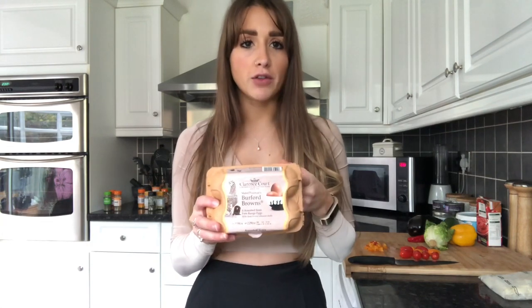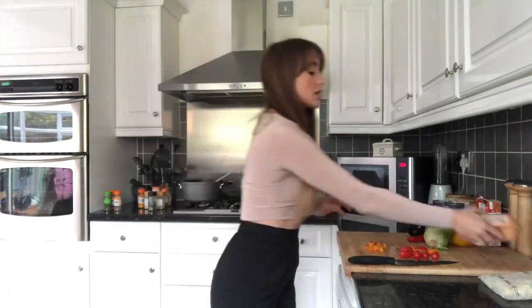Once I have the protein cooking I chop my vegetables, but I just wanted to show you something. I personally get really sick of boiled eggs. Eggs are a great snack, but boiled eggs can get really dry, boring, and flavorless. I've got these eggs — these are my favorite, as I mentioned in my last video. They are Burford Brown Clarence Court eggs.